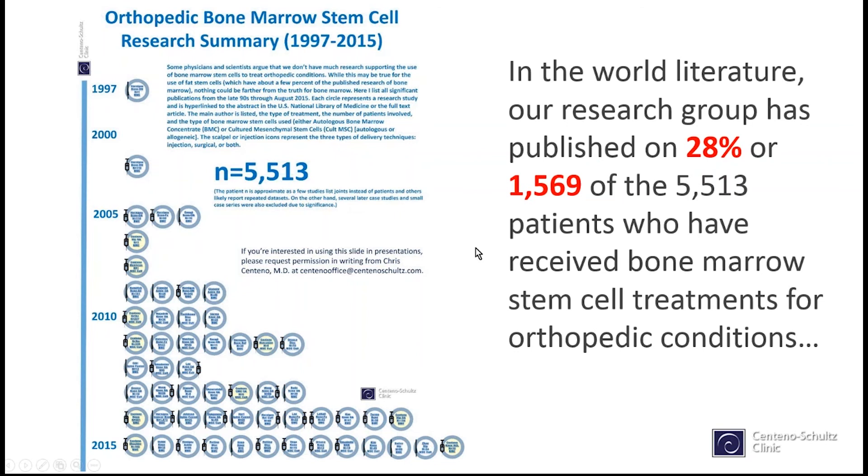What's remarkable is that since 1997, about 28% of those published patients — roughly 1,500 — are our patients. We've published 28% of the world literature by patient count. We continue to publish often and are very proud to have advanced what we know about stem cells and orthopedic injuries.